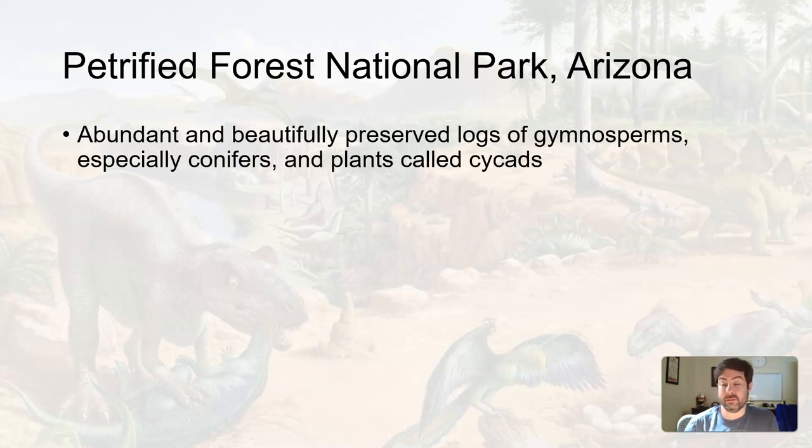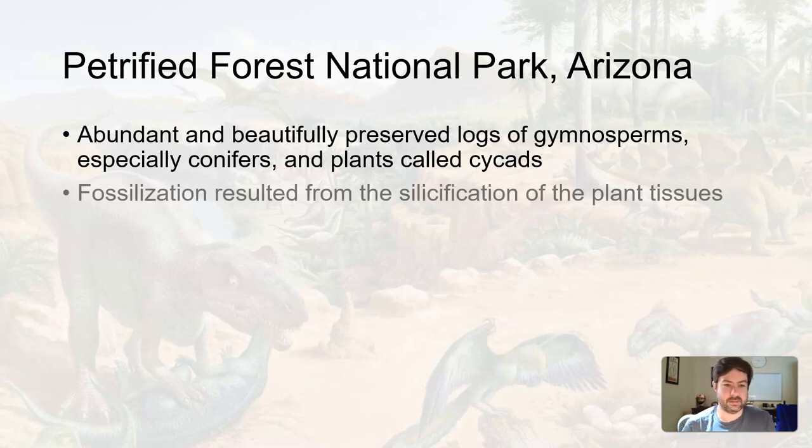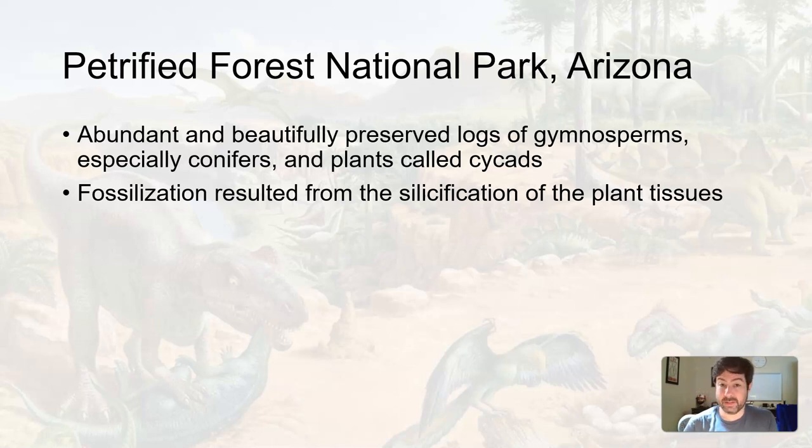At Petrified Forest National Park, a bunch of ancient gymnosperms — especially conifers, those first coniferous trees from the Paleozoic — as well as cycads are preserved here. Most notably, it's the tree trunks of these extinct conifers. Fossilization of the wood resulted from the silicification of the plant tissue.